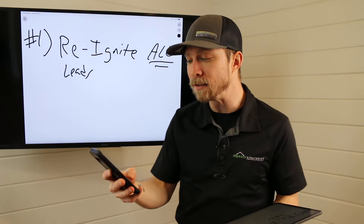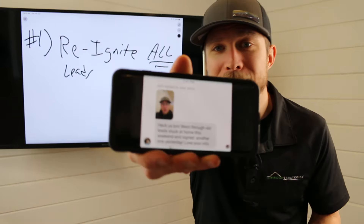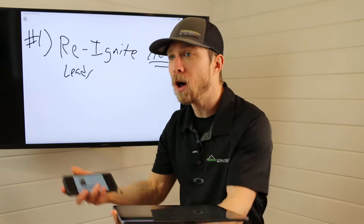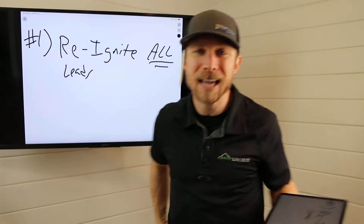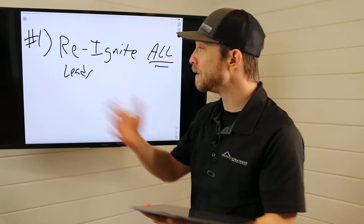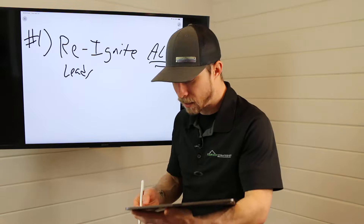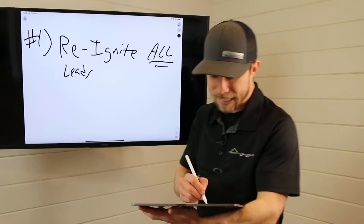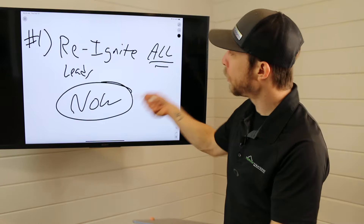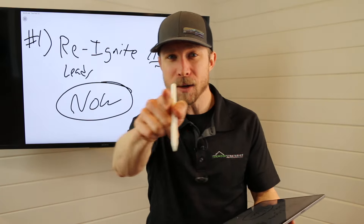Jeff was sitting at home — working from home on his couch — and it was snowing. No one else was doing anything, and he's calling up old leads, signing a deal over the phone. It's amazing. You can do the same thing. Tip number one is to reignite all leads. This is now money — it will put cash in your pocket starting now. If there's anything you take from this video, do this. But don't leave yet because I've got five more for you.